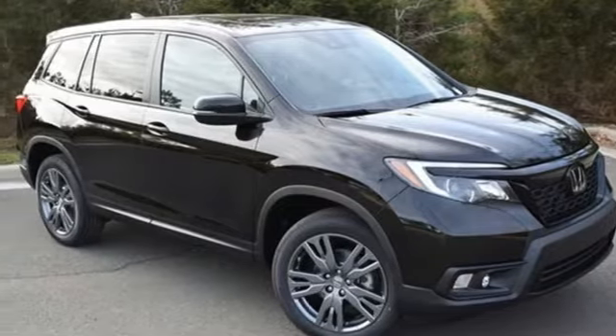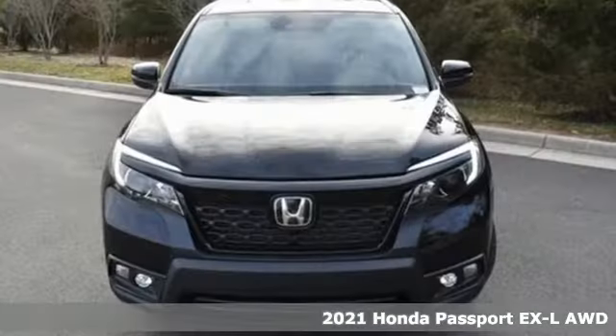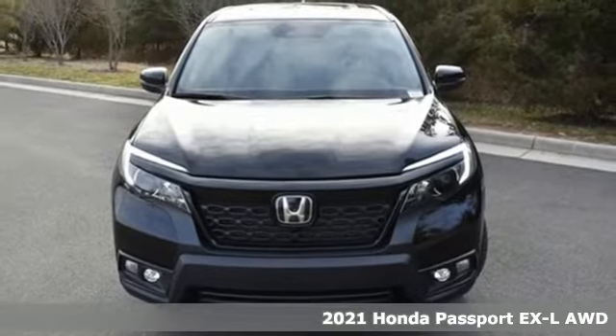It's a new 2021 Honda Passport. Honda has a world-renowned reputation for reliability.